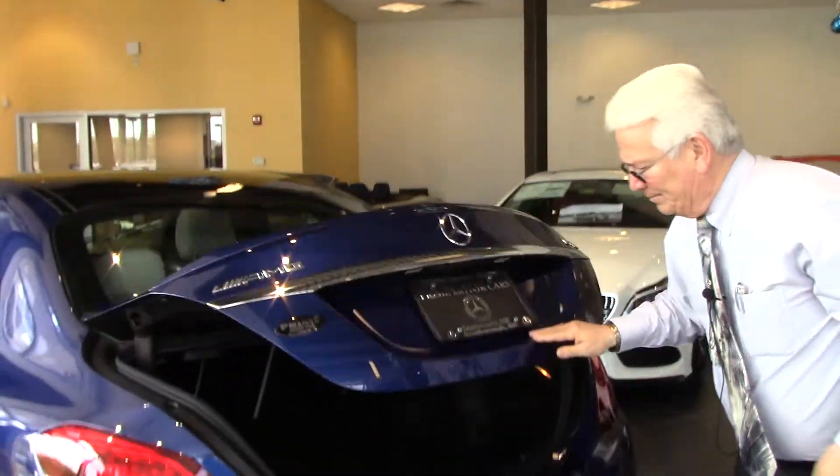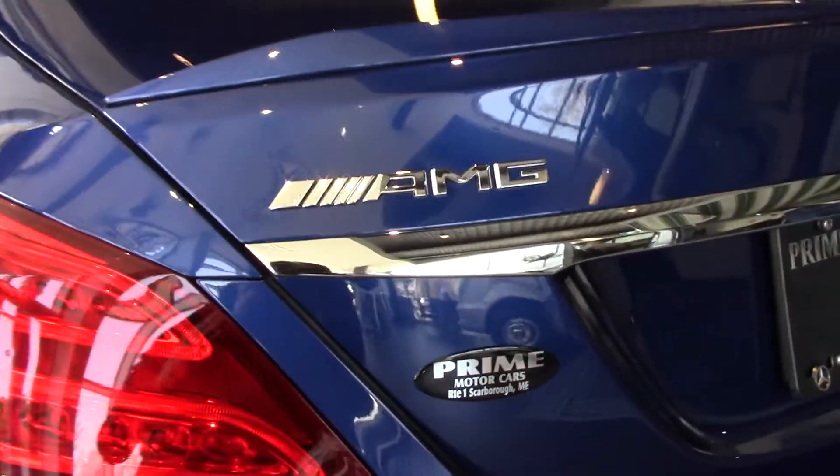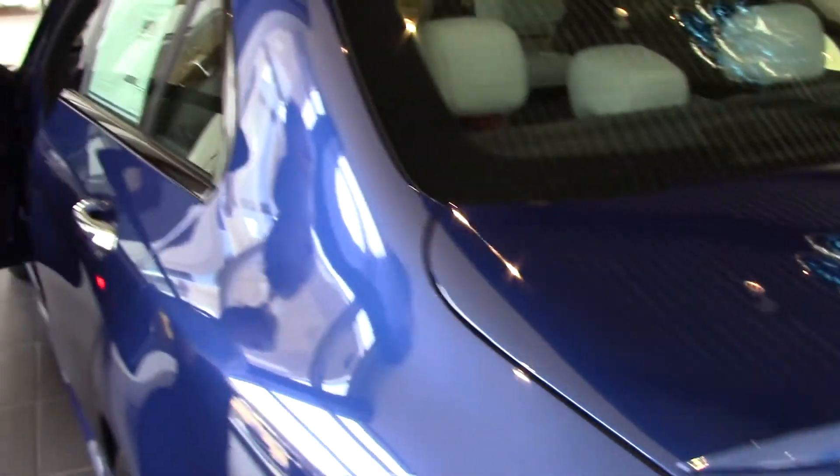So there you have it. This car is here, and this particular vehicle has a manufacturer's suggested retail of only $65,400, which for a performance car of this nature is pretty inexpensive.